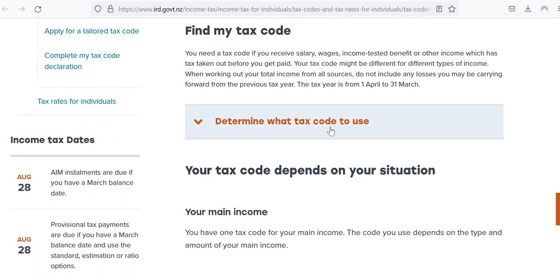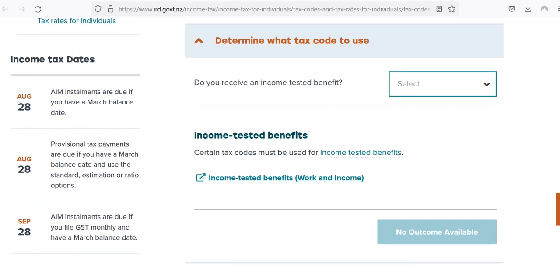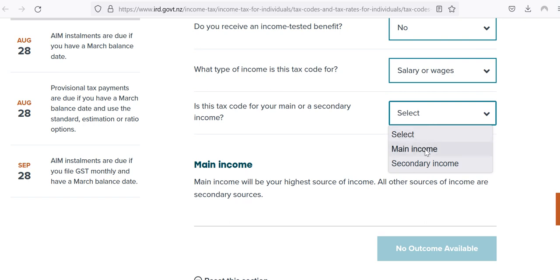What you need to do is click down here, and then you can answer the questions. I'm going to work through this right now for someone earning say seventy thousand dollars per year. The first question is: do you receive an income tested benefit? The answer is probably going to be no. Then: what type of income is this tax code for? So it's seventy thousand dollars and that is coming from a salary — that's going to be the most common thing. Then: is this your main source of income or secondary income? It's a main income.